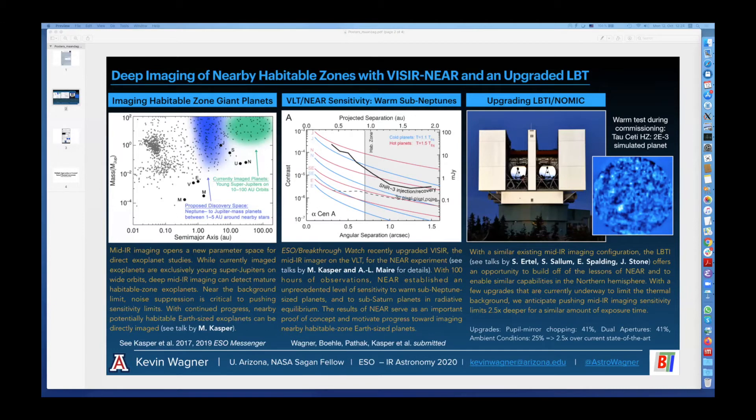With ongoing upgrades to the LVTi, we plan to implement the lessons of the NEAR campaign in order to push even deeper in the mid-infrared. On the right, you can see some of the first test data on a nearby star, Tau Ceti. This was more of a conditioning test because our system was non-cryogenic due to other ongoing maintenance. As a result, the data aren't very deep, but it enabled us to verify that in principle we're able to implement a similar observing strategy to NEAR with the LVTi.